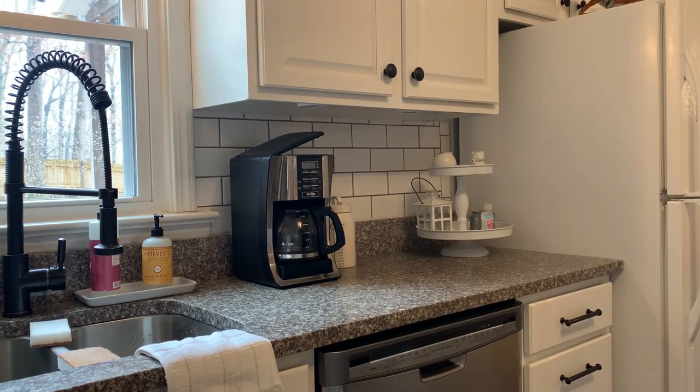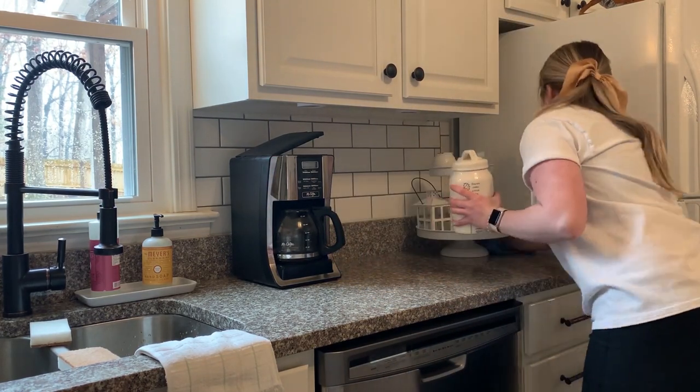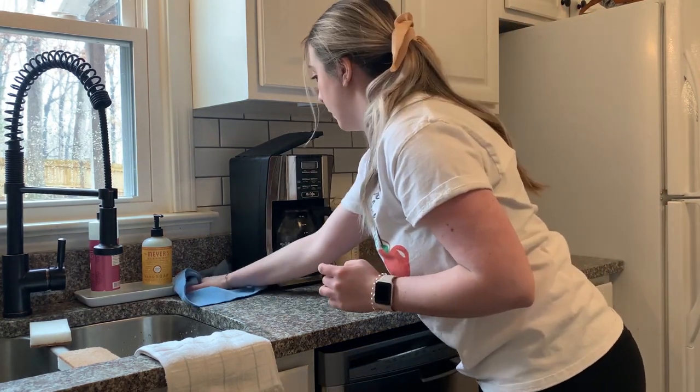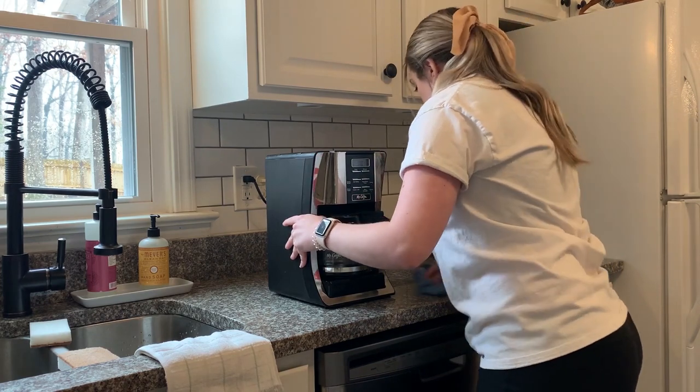I'm in need of some new Mrs. Meyers products. I have kind of a hodgepodge going — a different dish soap, a different hand soap, a different multi-surface spray. Let me know what your spring favorites are down in the comments. I am probably going to be placing a Grove order here pretty soon and I would love to hear your suggestions for some of your favorite spring scents.